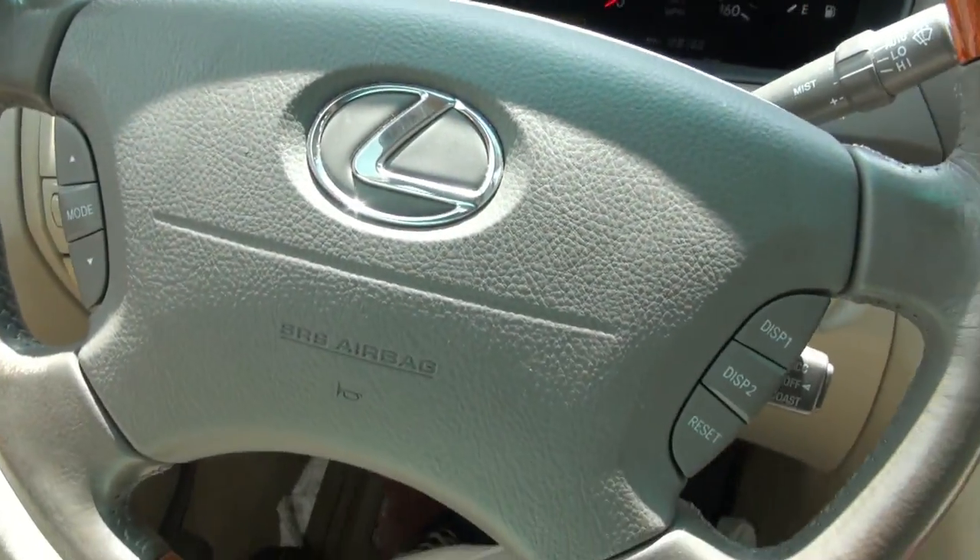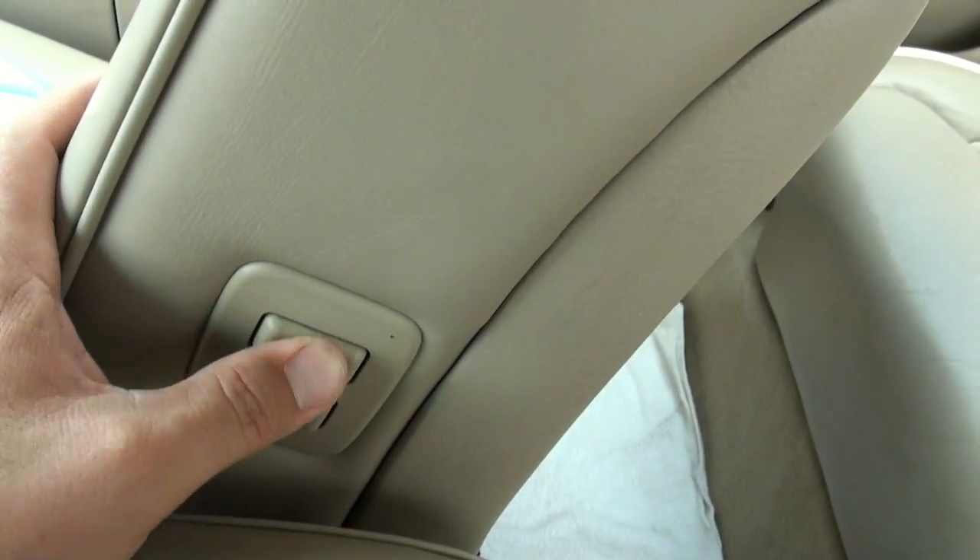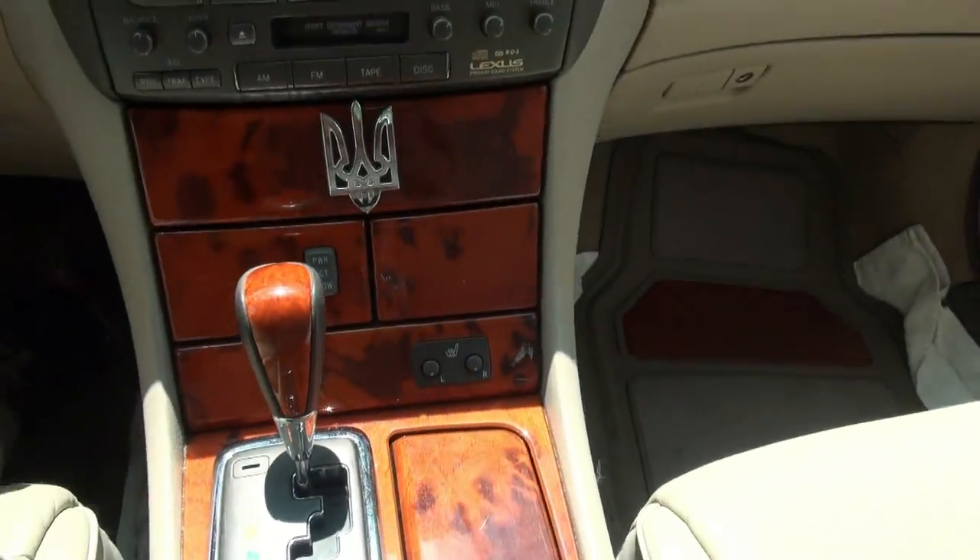128,000 miles. All your controls, temperature up there, on this side also. Another thing you could do — which I like about the Lexus — is you can actually adjust the seat from here, which is a nice feature. Heated seats right there.